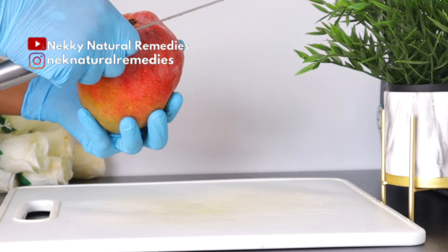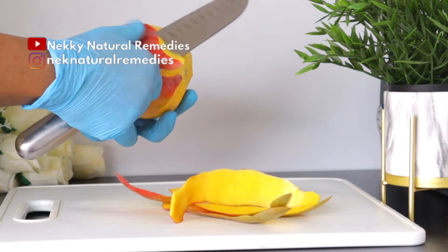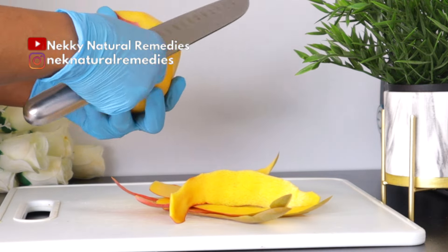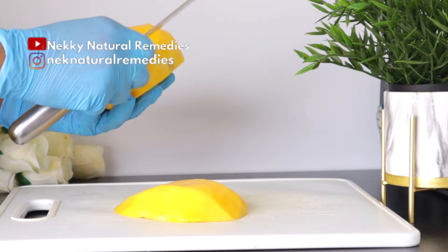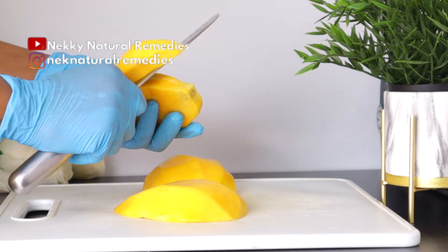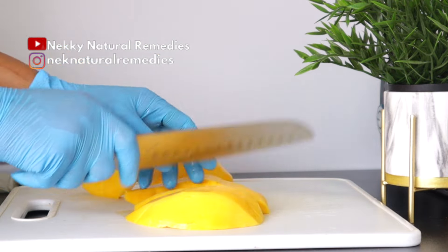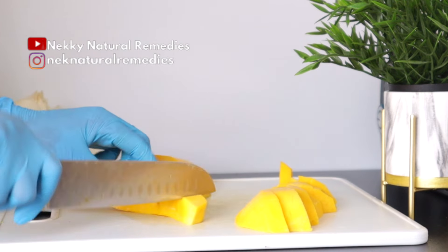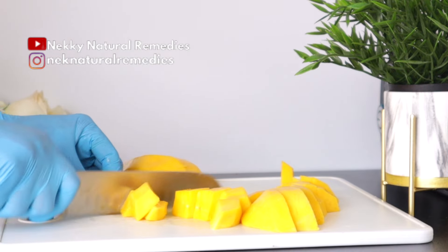Mangoes contain lutein and zeaxanthin, both of which are antioxidants that help in eye health. These two compounds protect the retina and lens by increasing the eye's visual range and enhancing contrast. These antioxidants also help reduce the time that our eyes need to recover from blue light, and they protect the eyes against ultraviolet rays as well as slow the progression of cataracts.